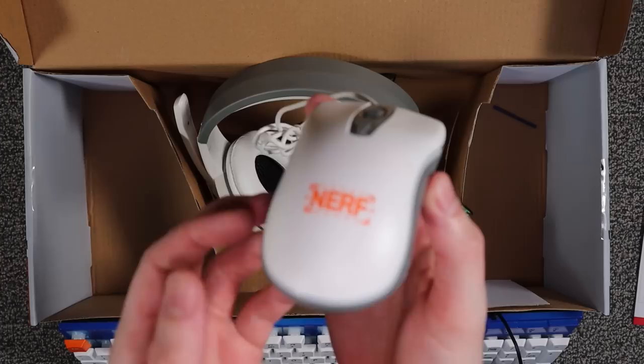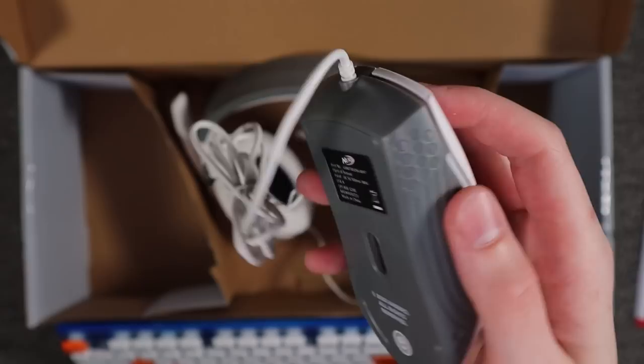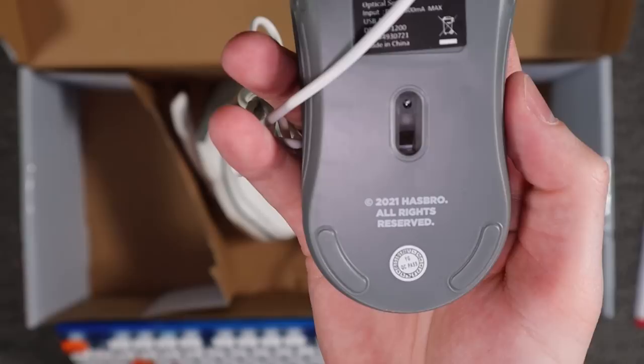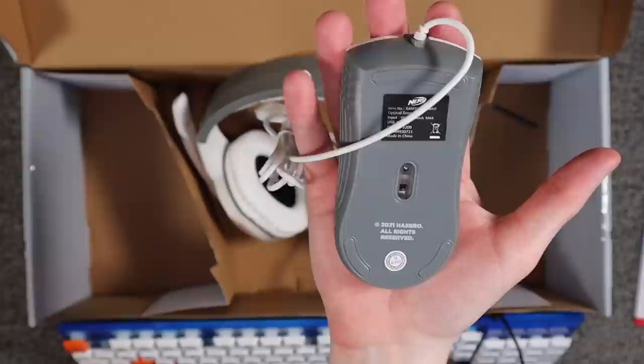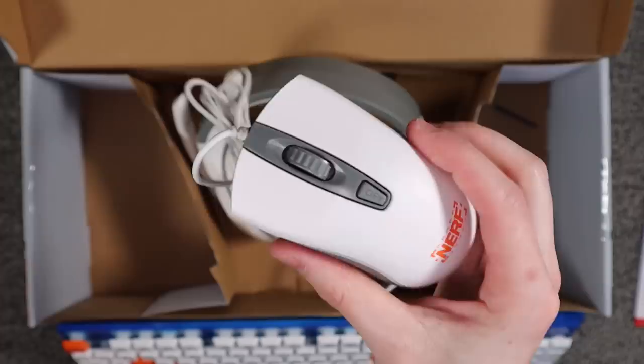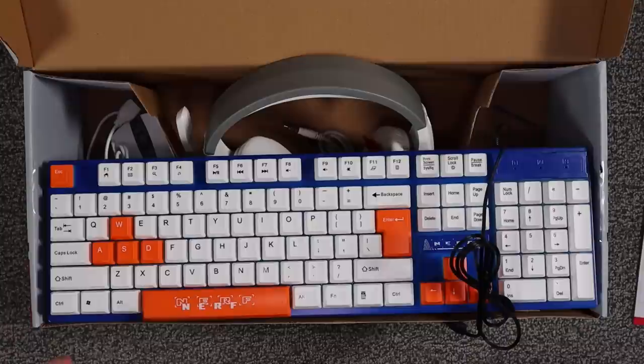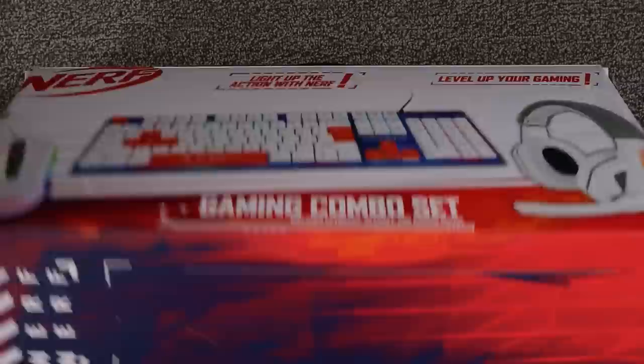And then we've got our mouse, which is also super super light. There's a big Nerf logo on the mouse, as would be expected. There's a DPI button - at least that's what they say. The scroll wheel feels great. '2021 Hasbro, all rights reserved' - that's what I want on the bottom of my mouse. My hand is small but look how big it looks compared to this mouse. I'm sorry to my friends who are slightly larger - this mouse will probably be unusable for them.